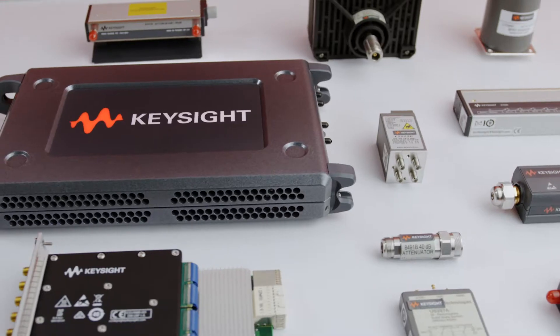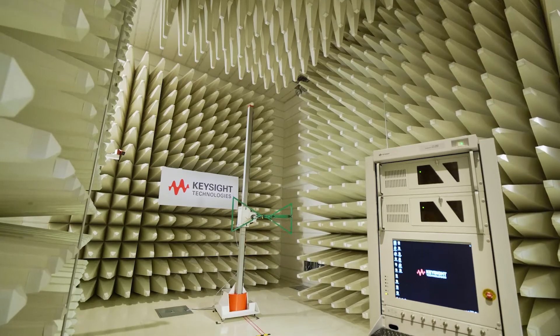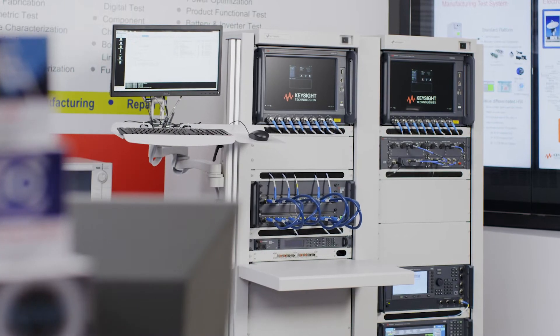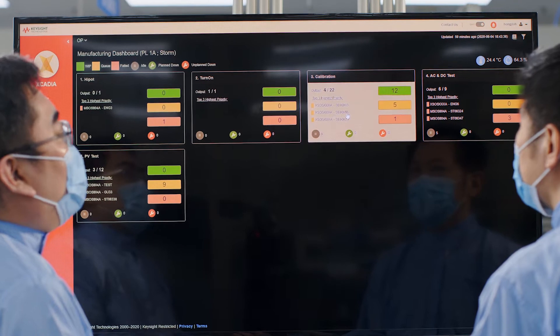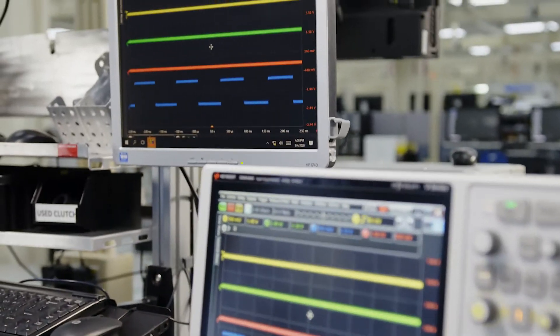Today's engineers trust Keysight to turn their breakthroughs into reality. So can tomorrow's engineers. From enabling industry-ready grads to delivering continuous professional learning for engineers throughout their career, we are more than just a leader in electronic design and test. That's why the best and the brightest partner with us every day to advance their knowledge and their next innovation.